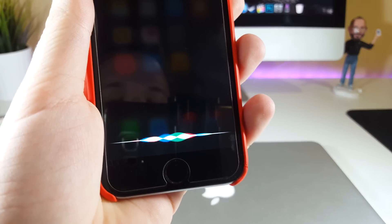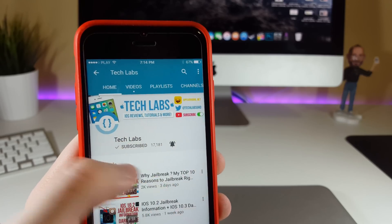Hey Siri, how not to miss any future TechLabs video? Just go ahead and click on the bell button to be notified. Enjoy!